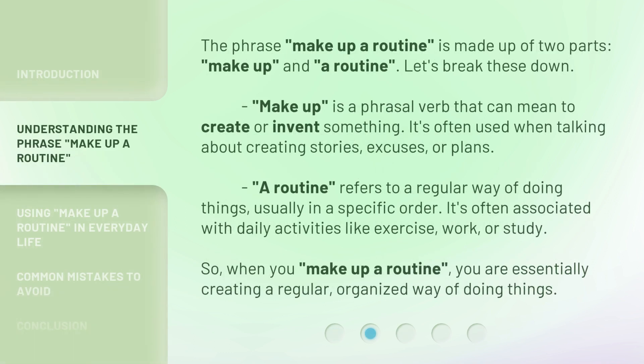The phrase 'make up a routine' is made up of two parts: 'make up' and 'a routine'. Let's break these down. 'Make up' is a phrasal verb that can mean to create or invent something. It's often used when talking about creating stories, excuses, or plans. 'A routine' refers to a regular way of doing things, usually in a specific order — often associated with daily activities like exercise, work, or study. So, when you make up a routine, you are essentially creating a regular, organized way of doing things.